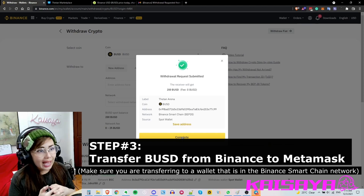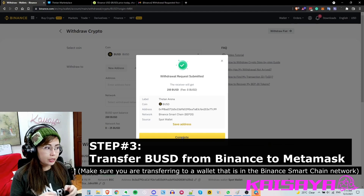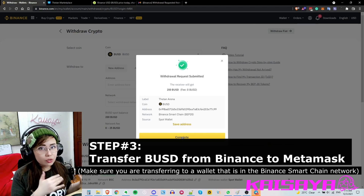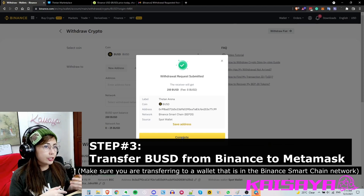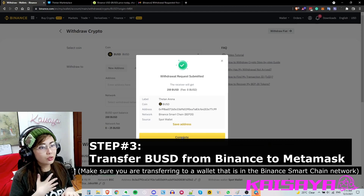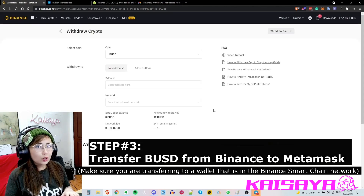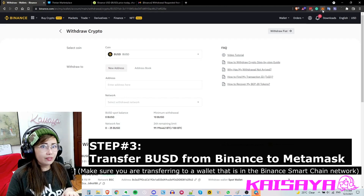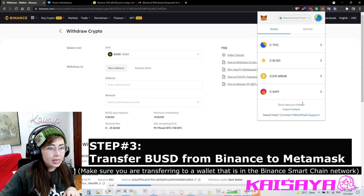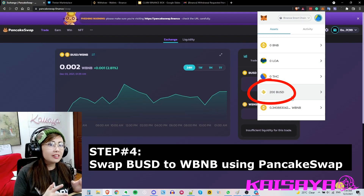Go back to your wallet to forward your BUSD to your MetaMask wallet. After withdrawing from Binance to your MetaMask address, just be patient — it could take up to five minutes. If you have Binance on your phone you'll get a notification that the transaction has been completed and was successful. Once you get that, your nervousness will be gone.